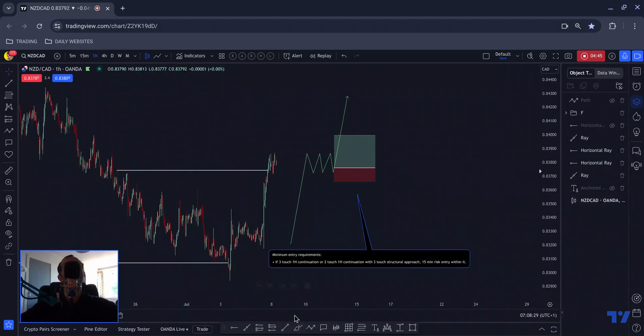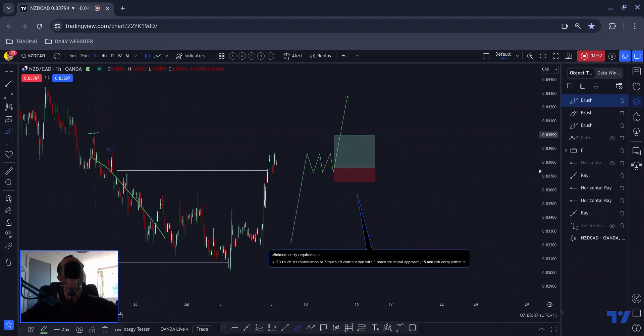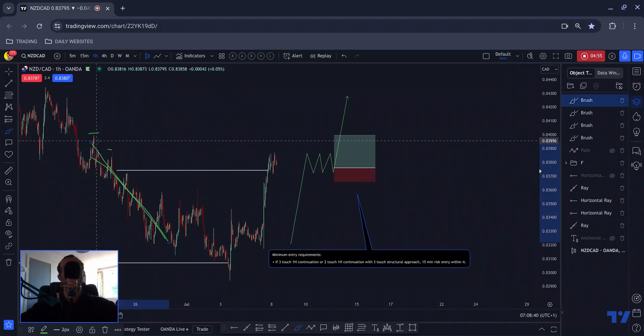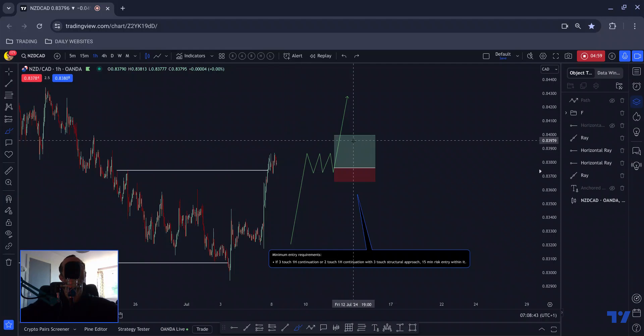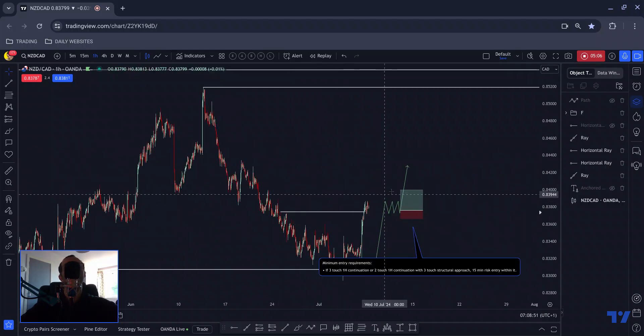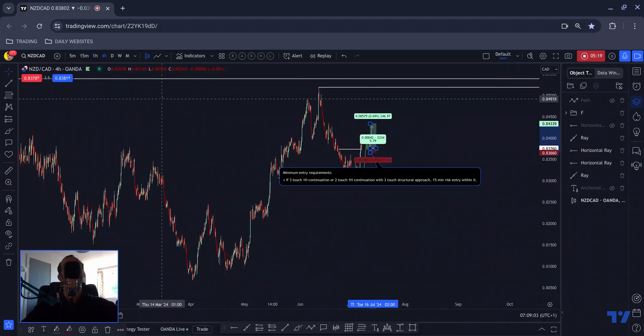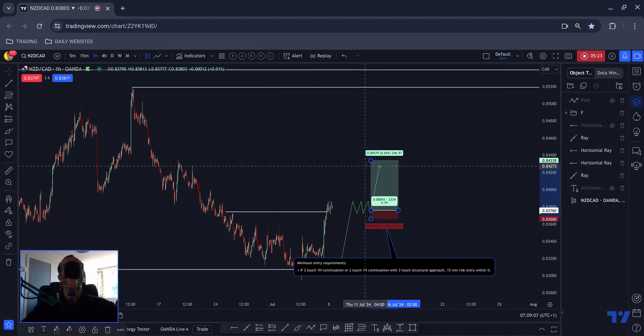Something that looks like that — three touches leading down to that footprint — and then I'll be able to manage this up to the start of all of this consolidation. The start of the whole corrective move down was there, so that would be my first target, giving me something in the region of two and a half percent. The next target would be about here — you could potentially set a take profit there — but in this instance I'm more inclined to hold for a bit more profit potential before using the mechanical management tool.